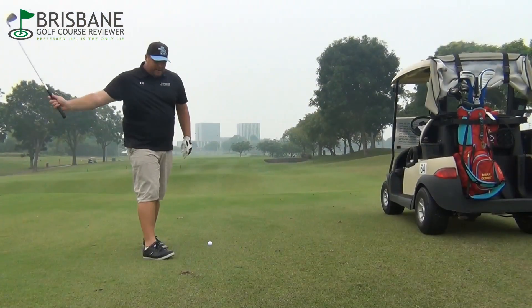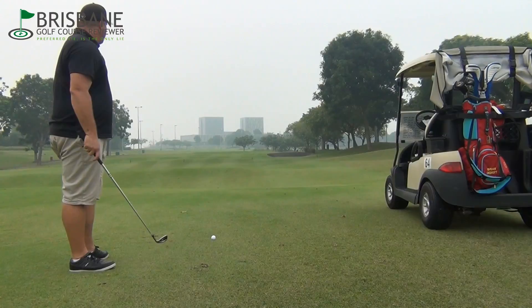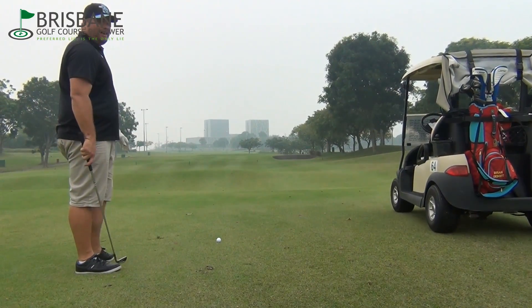We are on the 11th again for the second shot, about 131 out. As you can see, the fairways are just up and down — they're crazy, but they're like carpet.